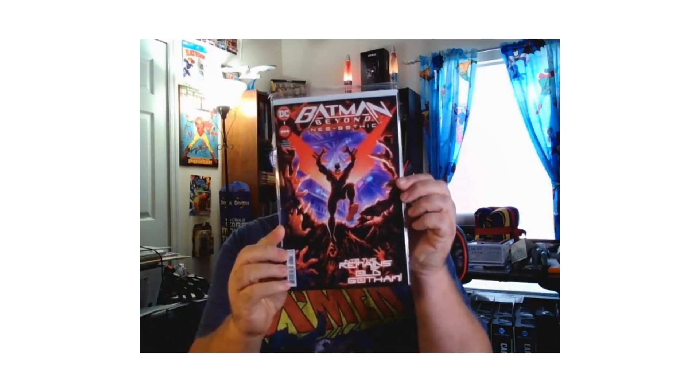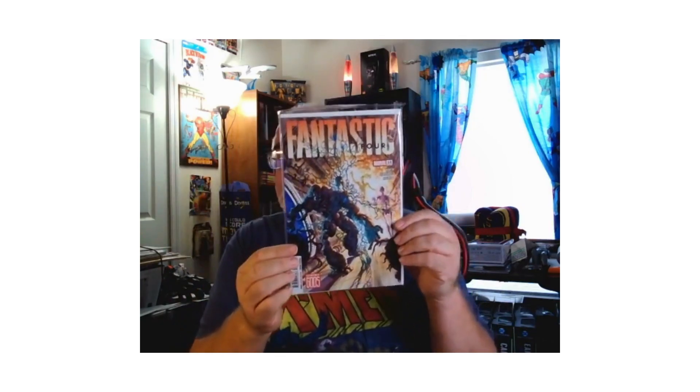We got Batman Beyond: Neo-Gothic number one, Justice Society of America number five. And like I said, I get these books once a month so they may have been out for a while. Fantastic Four number 10 — I've been reading this by Ryan North. I'm really not impressed; I don't think he understands the characters that well. He's trying to have Reed talk too scientific, and it's not resonating with me. Plus they're trying to make Alicia the badass. Hopefully he picks it up and starts getting his groove.